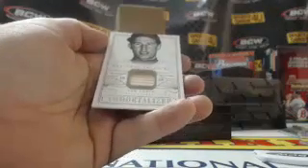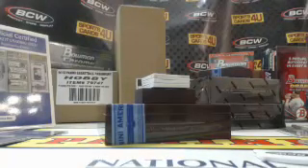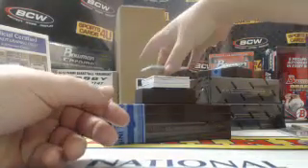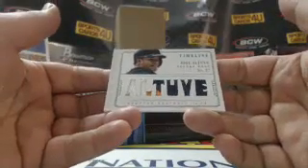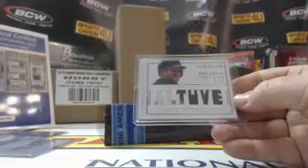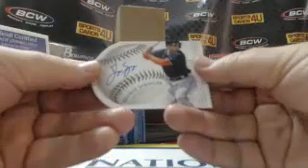63 out of 99, Immortalized bat for the Cubs — Ron Santo. Timeline, five-color patch, 13 out of 25 for the Astros — Jose Altuve. Die cut, 29 out of 99, rookie autograph for the Astros — George Springer.